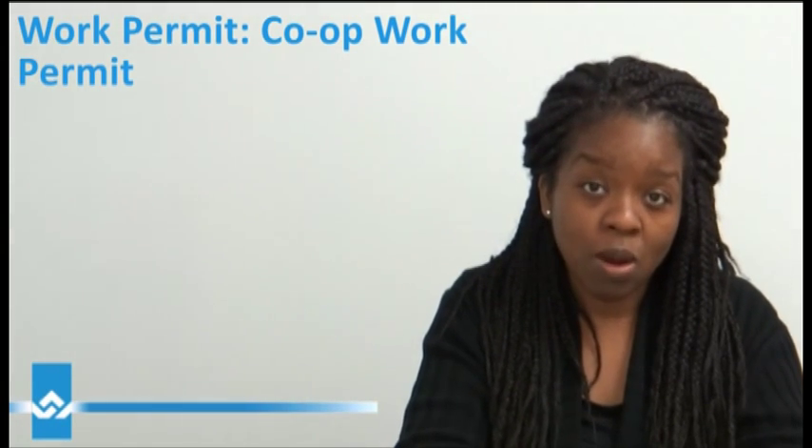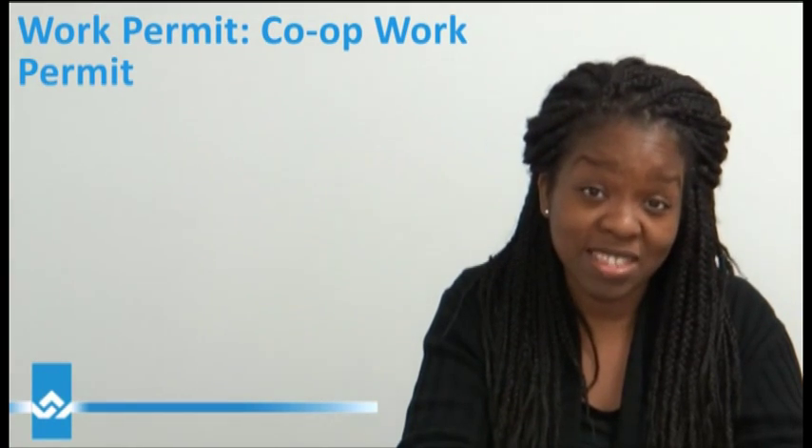With the co-op permit, your internship cannot be more than 50% of your course of study.